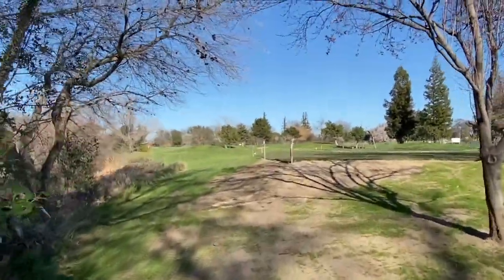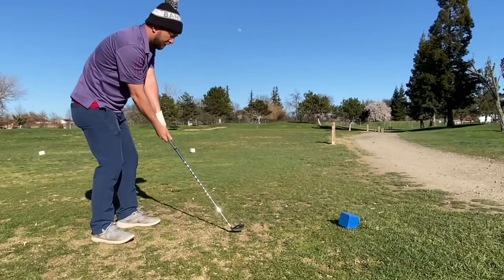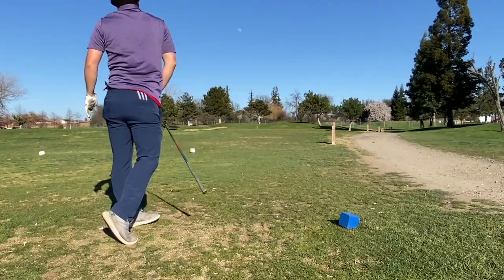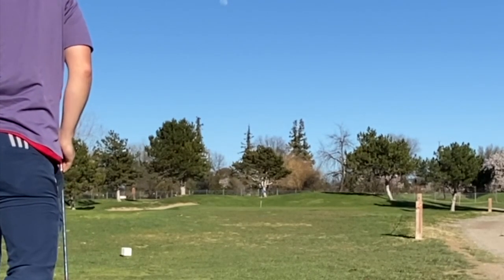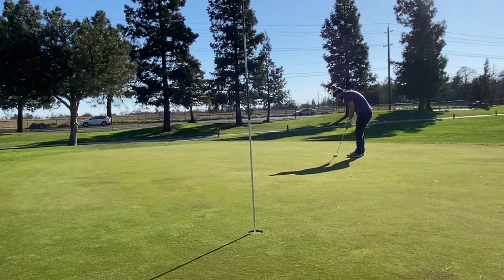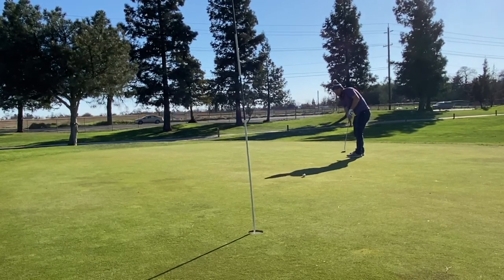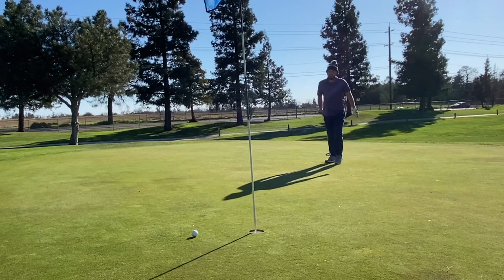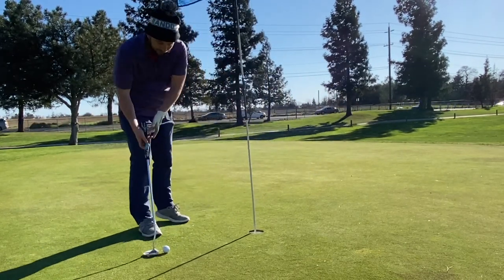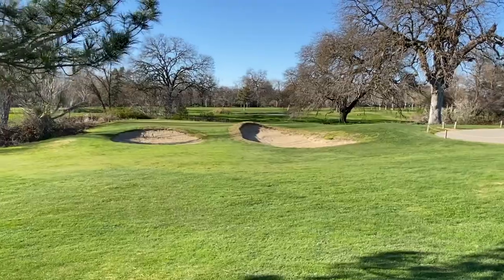This is what it looks like going to the third hole — kind of brings back memories. Just a little gap wedge or sand wedge, I just put it on the green a little short. The wind is really whipping out here. Watching the video, it actually broke the way that I started my line on, and I knocked it in for par.